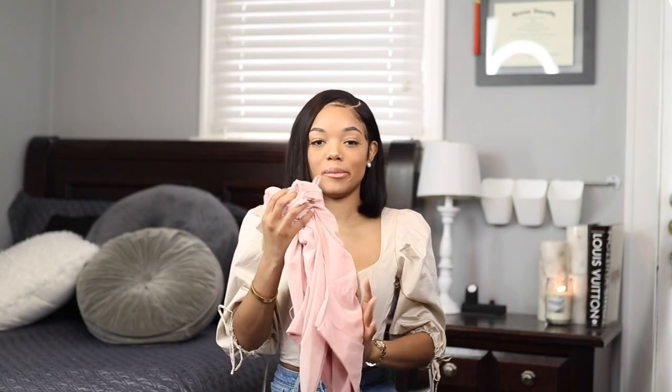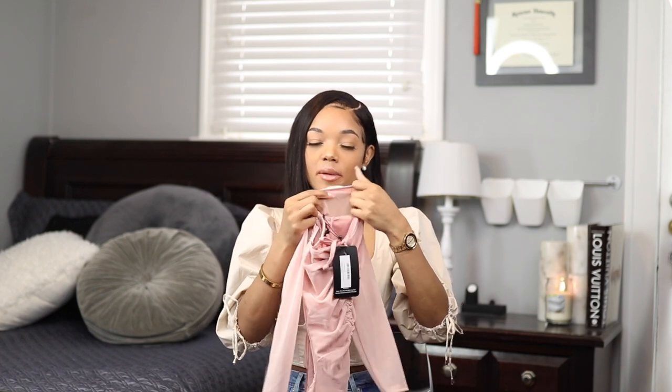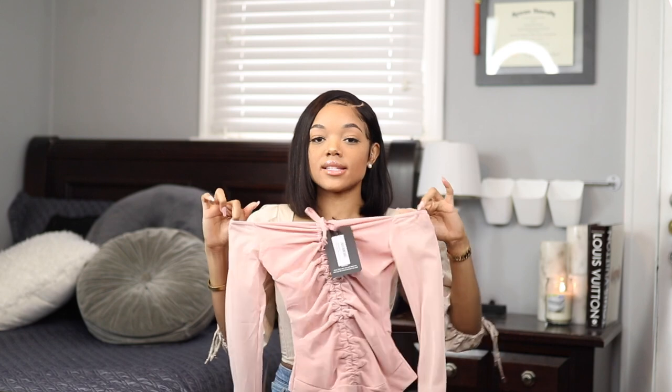Next I got this pink bodysuit in a really pretty shade of blush pink. It has some cinching ruching down the middle, it's off the shoulder, and it has a kind of midi-type material. It looks really good with jeans.